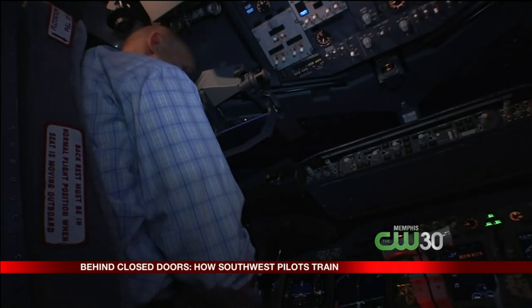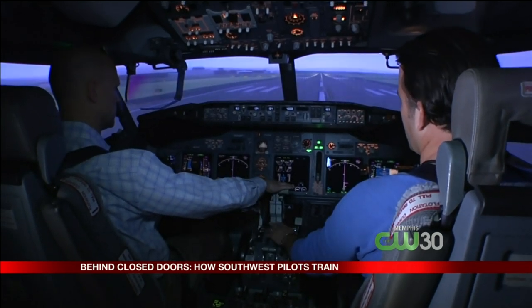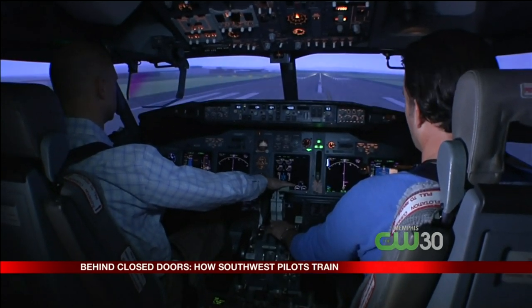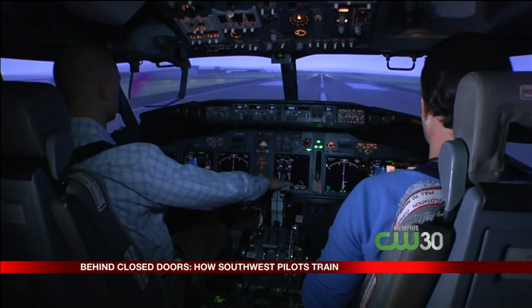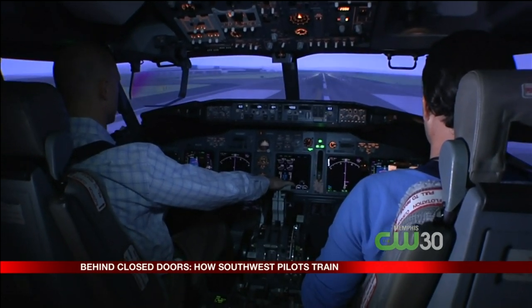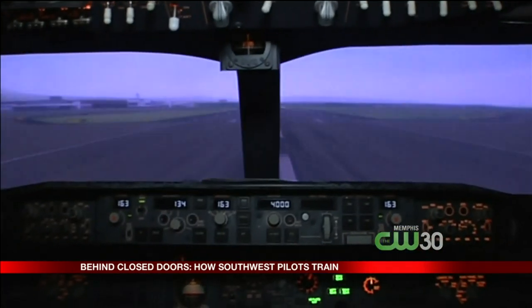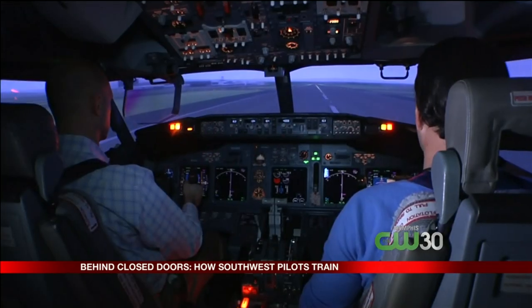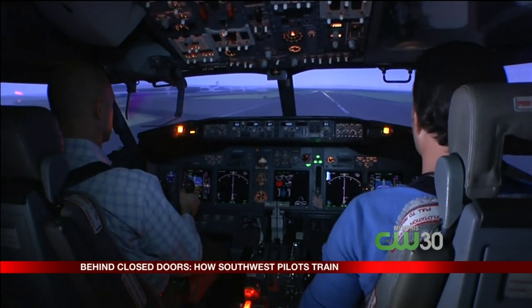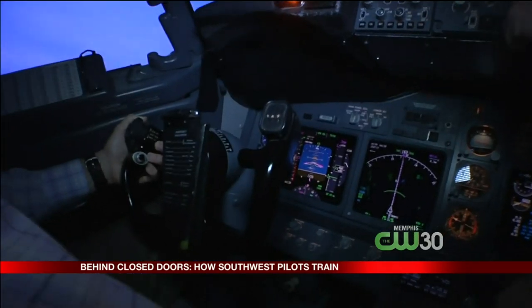Takeoff is where everything has to be right. As the airplane picks up speed, it will soon travel beyond the point of safely stopping on the runway. Both engines are running at full power. The moment for takeoff arrives — and at that same moment, the left engine fails. The pilots have few options; the only good choice is to continue the takeoff with a dead engine.